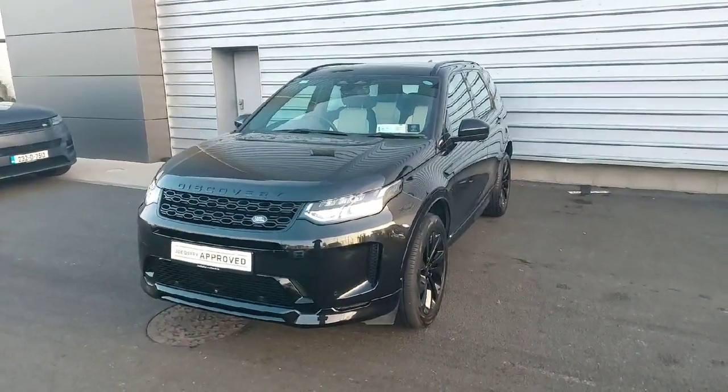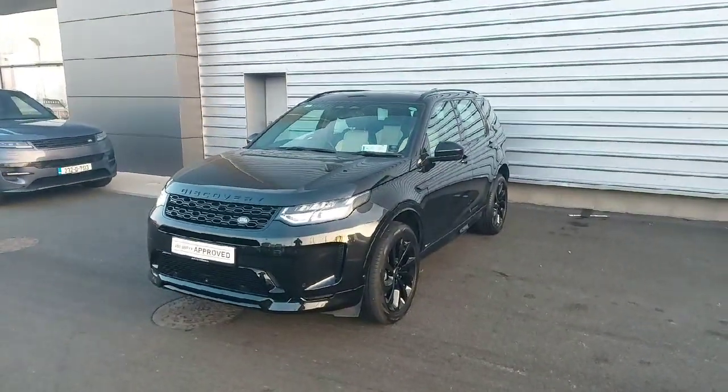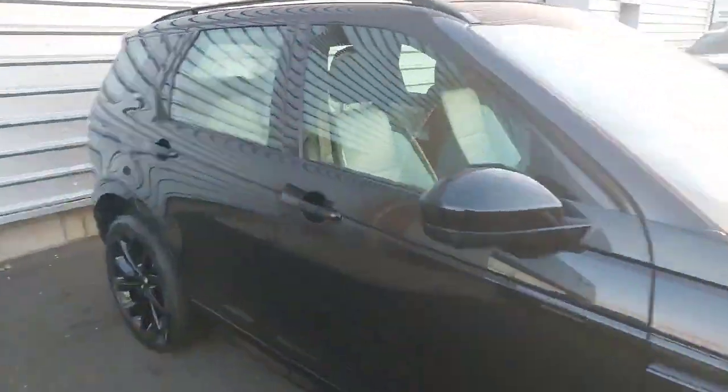Hello everyone, welcome back to Joe Duffy Land Rover. Today we have this absolutely gorgeous 2021 Discovery Sport seven-seater. It is finished in Santorini Black with a black exterior pack and gloss black alloy wheels. It also has a panoramic roof and black roof rails. Let's have a look inside.